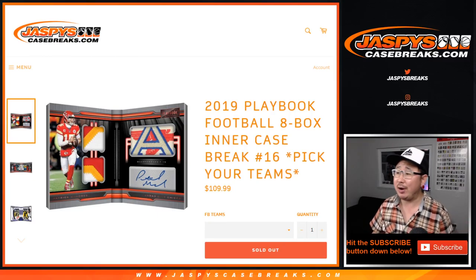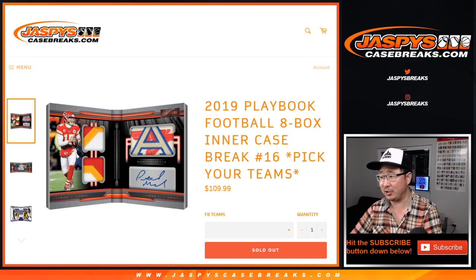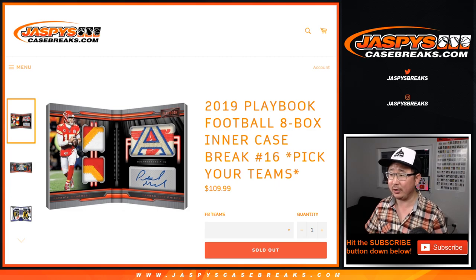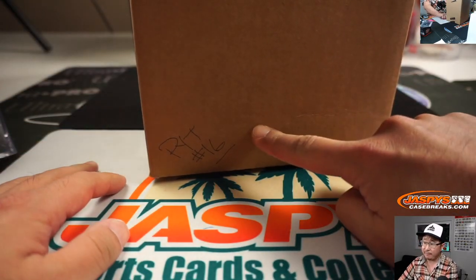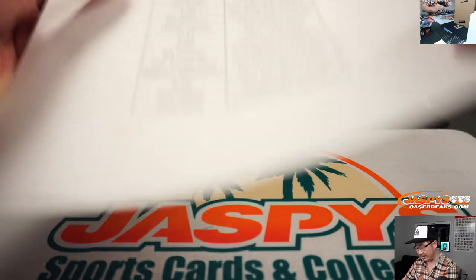Hi everyone, Joe for JaspiesCaseBreaks.com. I think this might cap an extremely busy Friday for us. 2019 Panini Playbook Football 8-box inner case, pick your team number 16 from JaspiesCaseBreaks.com.